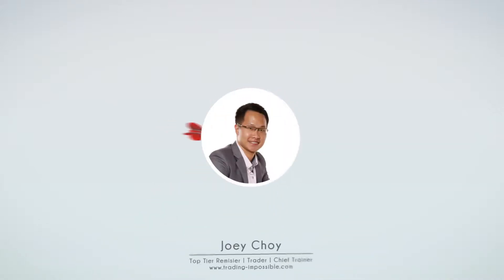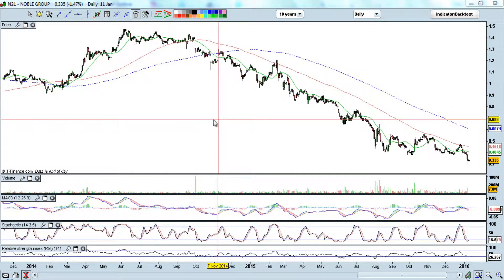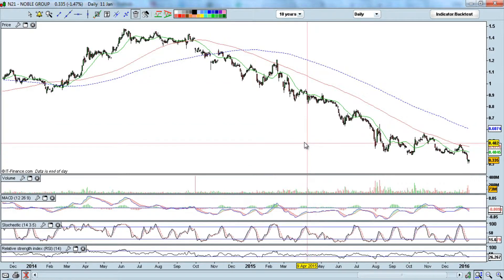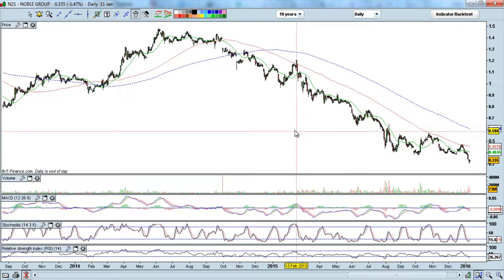Hey guys, this is Joey here, founder and chief trainer at Trading If Possible. Today I'd like to go through this counter called Noble Group and some of the reasons why I issue certain calls. You can see that mainly this stock has been moving down since June 2014. Let's go through the chart and see what are some thought processes that go through my mind whenever I issue any of those calls.